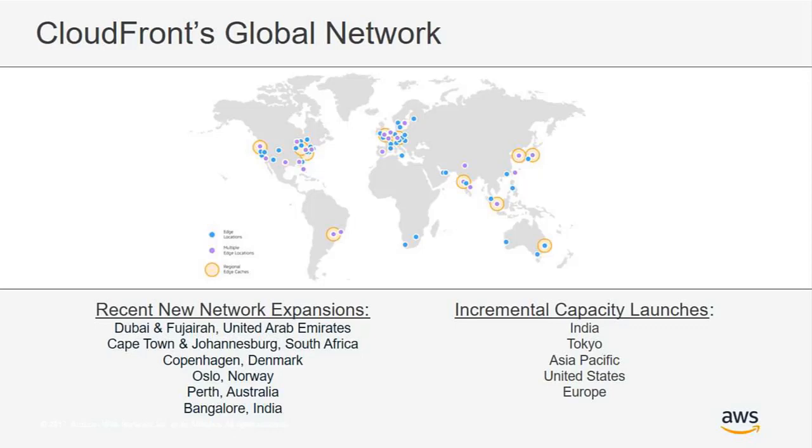In the past 12 months we've launched roughly 35 edge locations, which is about a 33% increase in network size, and we're continuing to add more edge locations around the world as new network expansions and incremental capacity launches. New countries that have recently launched include the UAE, but also new edge locations in South Africa for Cape Town and Johannesburg — with approximately a 75% latency reduction. Latency reductions in Copenhagen and Oslo were both about 35%, and Perth earlier this year was about 50%.